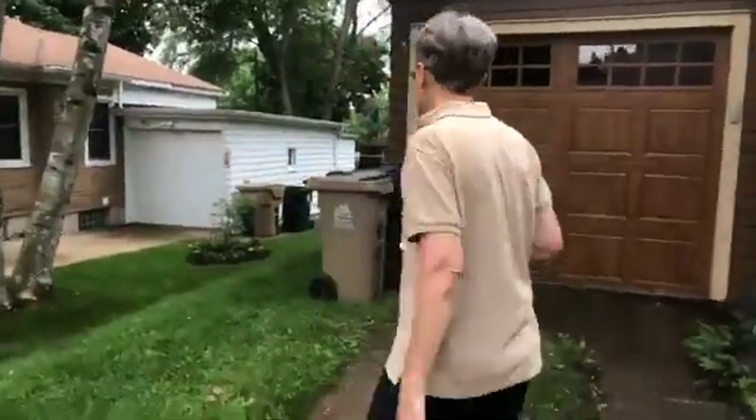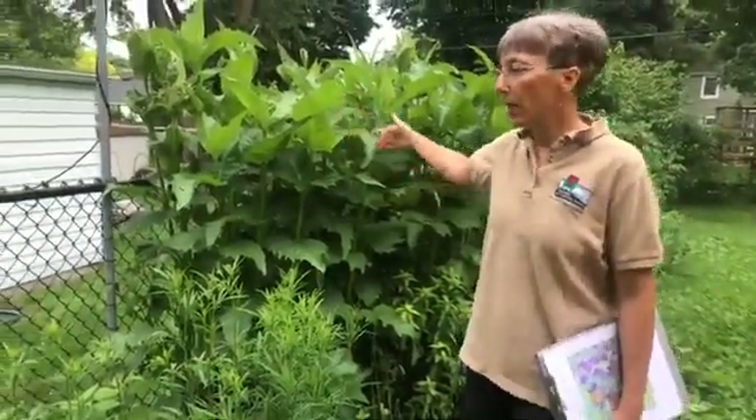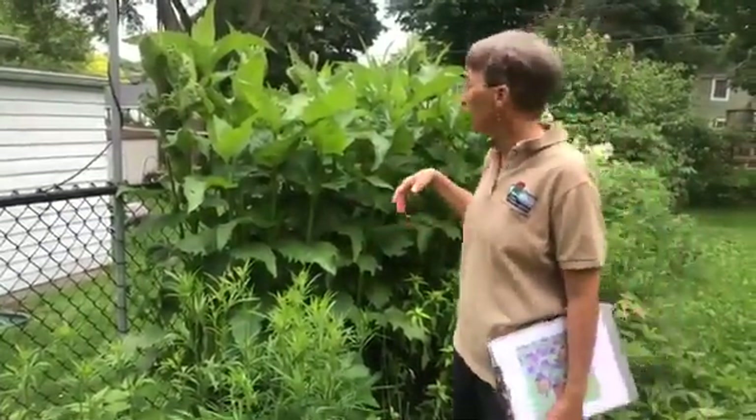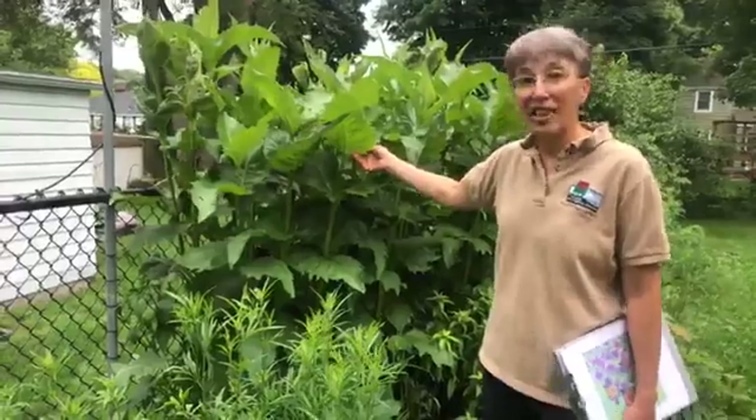I'm going to take you to the backyard now. In the front we had prairie, savannah, and woodland. This is another prairie garden, and since we have this chain link fence here which isn't very attractive, I decided to put up some taller plants that make more of a screen. So again, there are lots of native plants that can serve landscape functions.